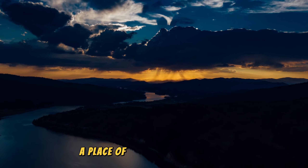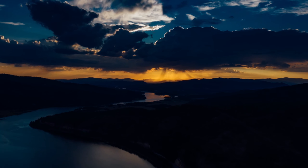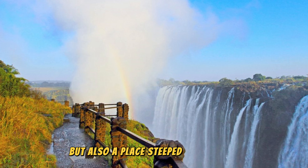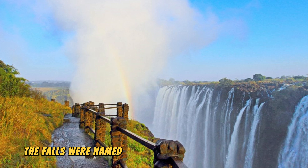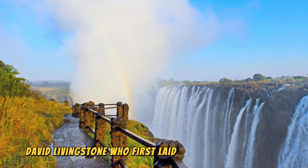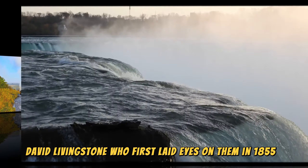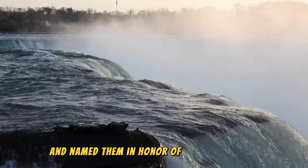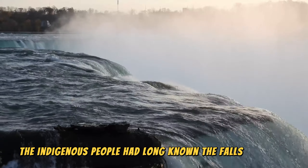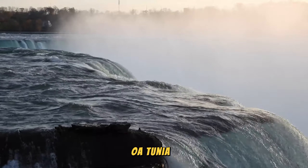A place of history and culture: Victoria Falls is not only a natural marvel, but also a place steeped in history. The falls were named by the famous Scottish explorer David Livingstone, who first laid eyes on them in 1855 and named them in honor of Queen Victoria. However, the indigenous people had long known the falls as Mosi-oa-Tunya.